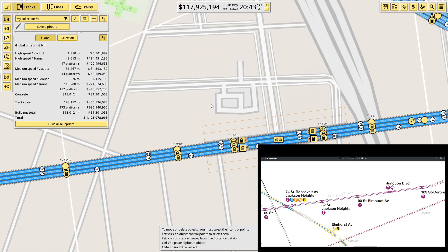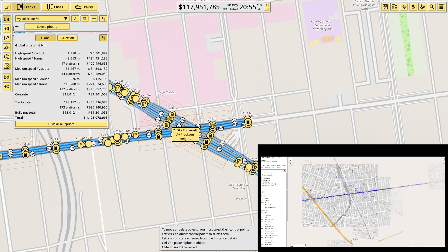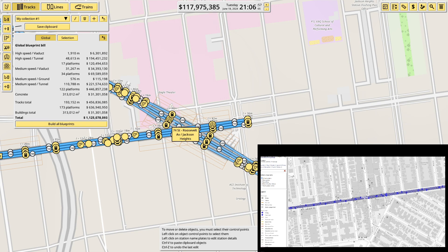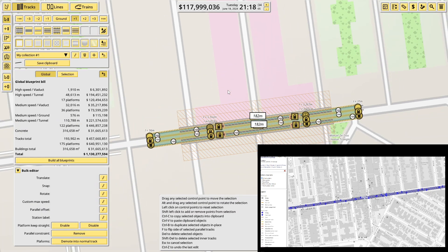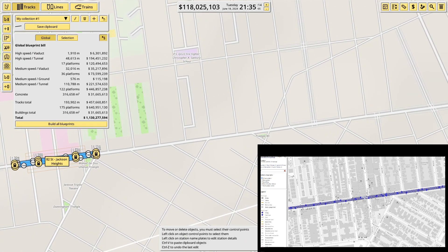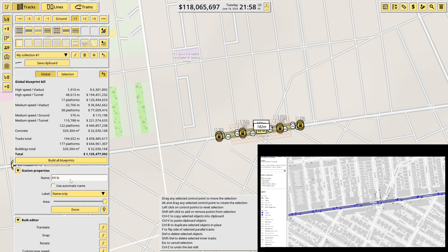First things first, going to copy that station because I will need it. 82nd Street, Jackson Heights is over here somewhere. I'm sure we can find that easily enough — looks like it's that junction. We'll just give it a name quickly: 82nd Street, Jackson Heights. It's great when they paste in exactly the location you want. There we have 90th Street, Elmhurst Avenue — that looks like it's on that triangle. 90th Street, Elmhurst Ave.